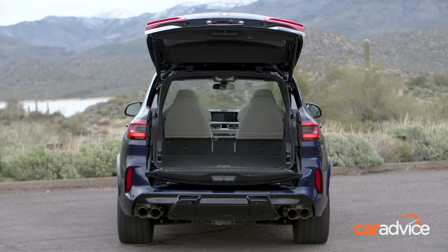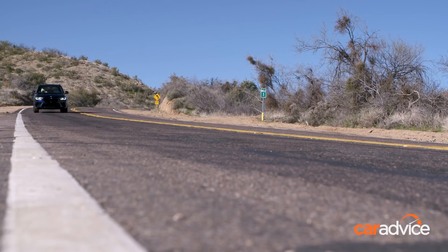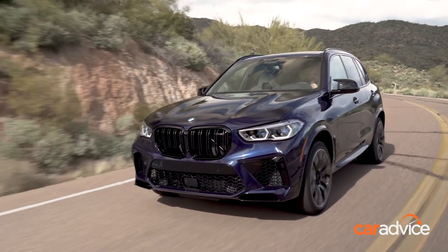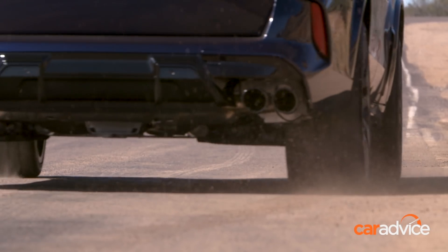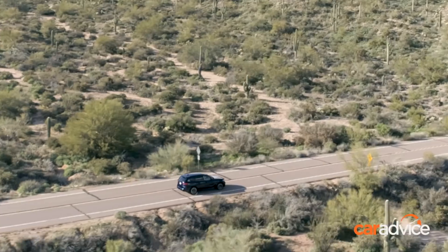With its blunt proportions, it takes a lot of energy and power to push so much air out of the way as quickly as the BMW X5M does. It's in the same company as the Porsche Cayenne Turbo, Audi RS Q8 and Lamborghini Urus, all of which are covered by a few tenths of a second in the 0-100 dash.